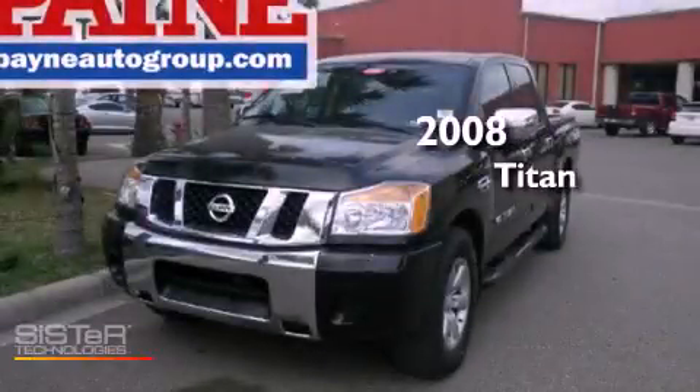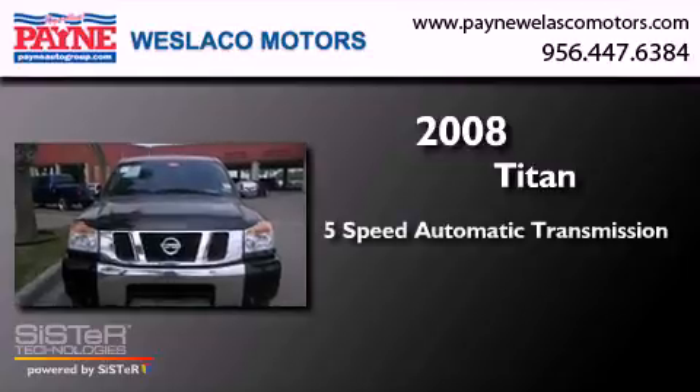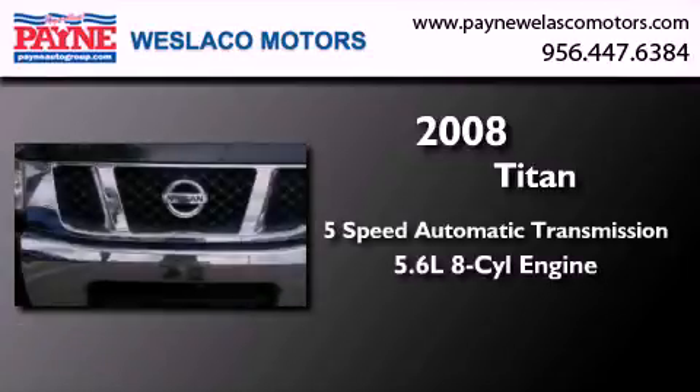This is a 2008 Nissan Titan. This truck has a 5-speed automatic transmission and a 5.6-liter V8.